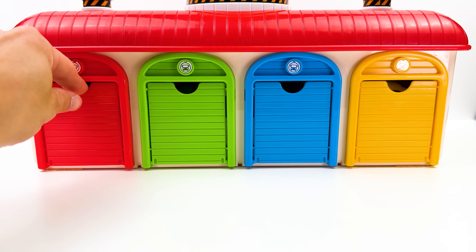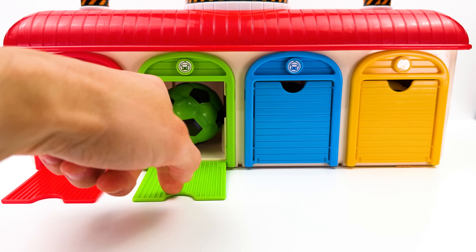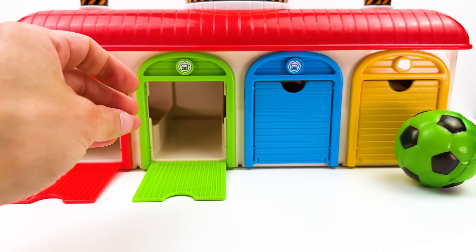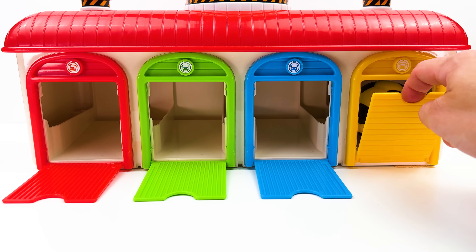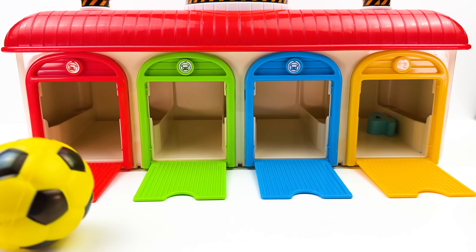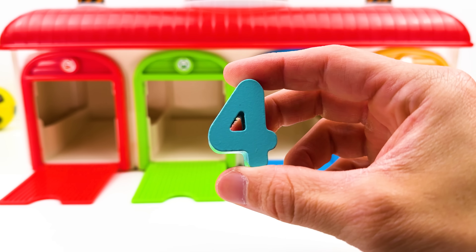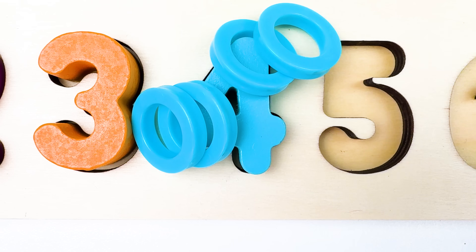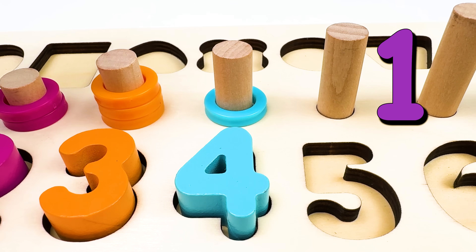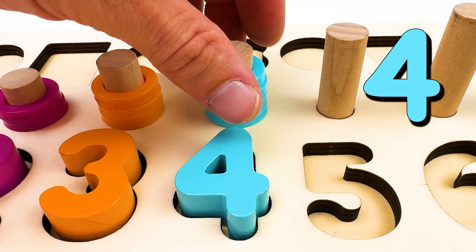I see four garage doors. A red door with a red ball. A green door with a green ball. A blue door with a blue ball. And a yellow door with a yellow ball. Four balls. And they've left behind the number four. Four comes after number three. And we have four blue rings. Let's count them. One. Two. Three. And four.